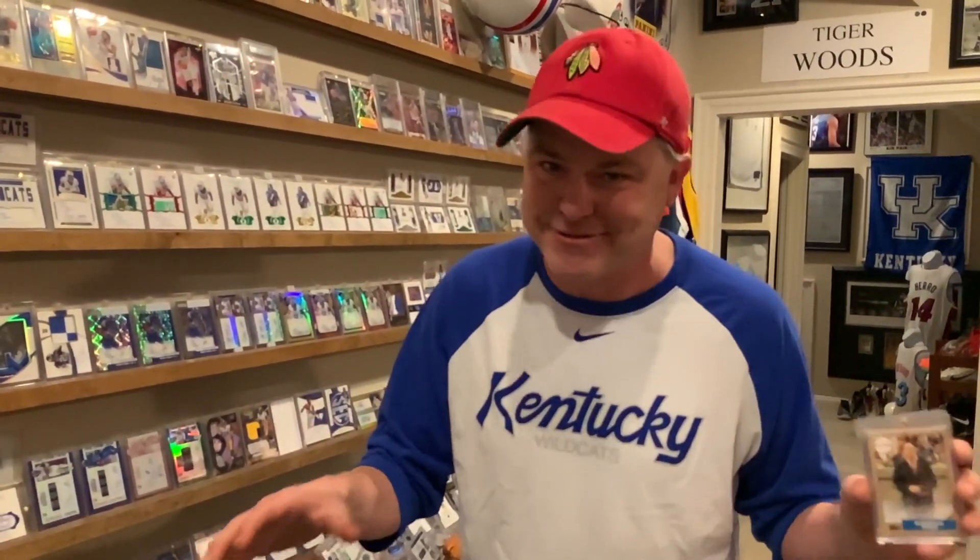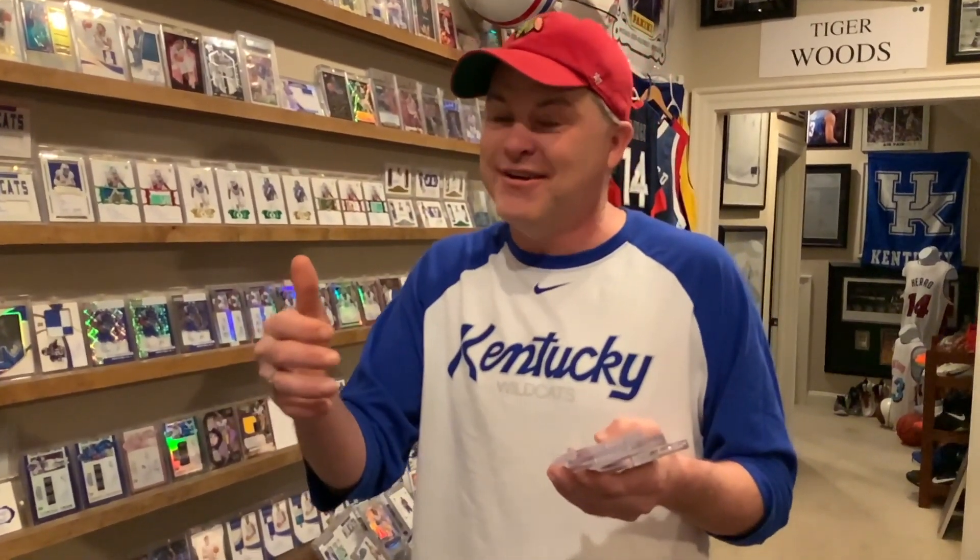I always think these are so underrated. When they do these things — which they do now in Topps Archives, like Sandlot in the 1963 Topps design and all that — when they started doing that I fell in love with them.